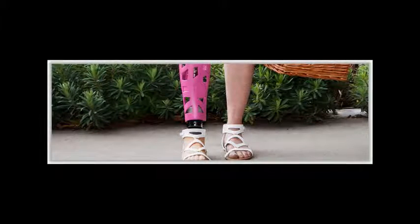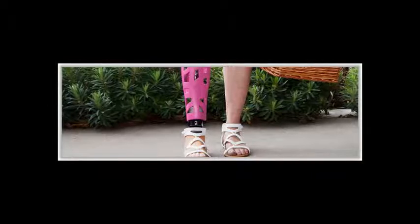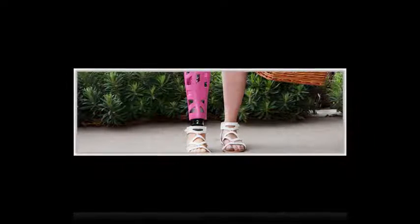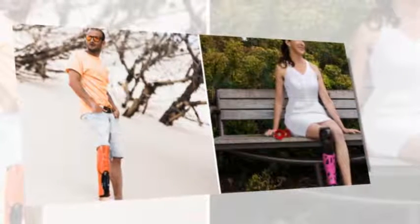When it comes to lower leg prosthetics, conventional is no longer the reality. While years ago individuals with missing limbs tried their best to hide the fact, today it seems as though many are embracing it. That company is UNYQ, a manufacturer of lower limb fairings.